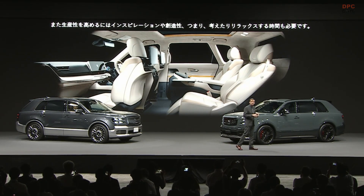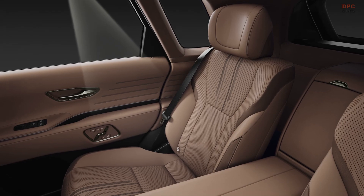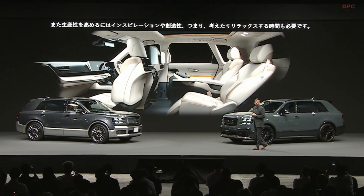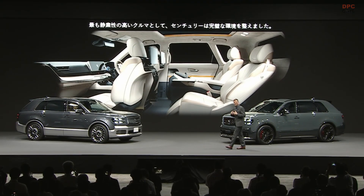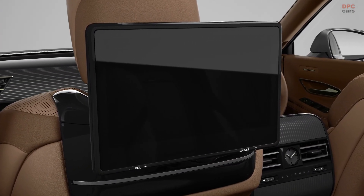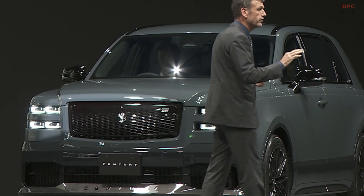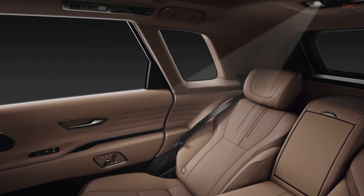but also creating just the right distance for privacy between passenger and driver. But productivity also requires inspiration and creativity, space to think and relax. As the quietest car we've ever made, Century is the perfect environment. At any speed, occupants can converse naturally without raising their voice.